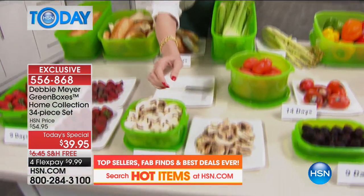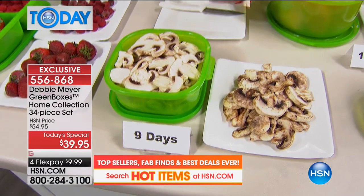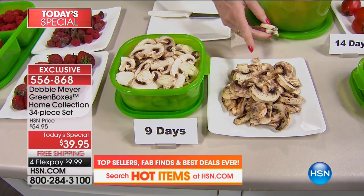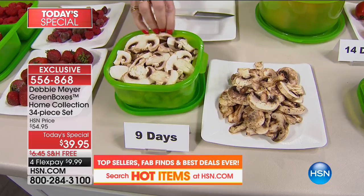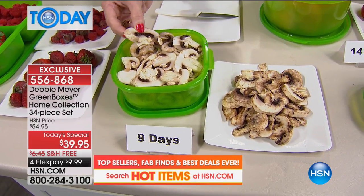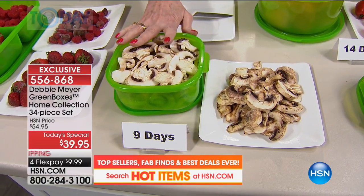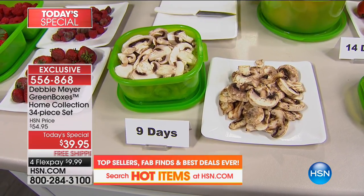Independent lab testing is wonderful. Now look at that mushroom at nine days — look how white it is compared to that smelly one. I buy my mushrooms pre-sliced because it's convenient, but once something is sliced or cut, it gives off even more of its natural ripening gas, which is ethylene gas, and causes it to rot faster. My boxes take care of that for you.